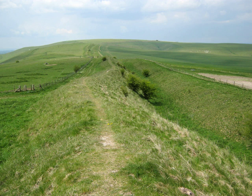East Wantsdyke in Wiltshire, on the south of the Marlborough Downs, has been less disturbed by later agriculture and building, and is more clearly traceable on the ground than the western part. In places the bank is up to 4 metres high and the ditch as much as 2.5 metres deep.